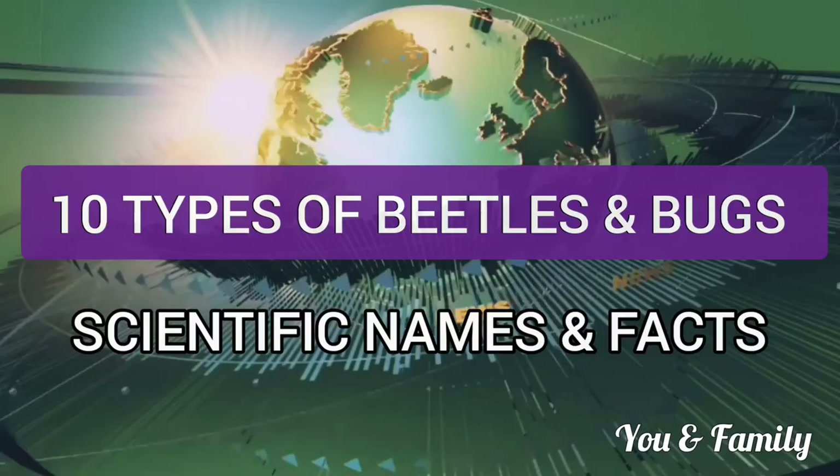Hello everyone, welcome to JuN Family. This video is about beetles and bugs. I have mentioned the scientific names and facts.